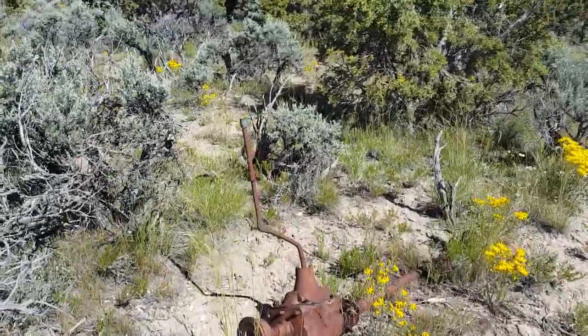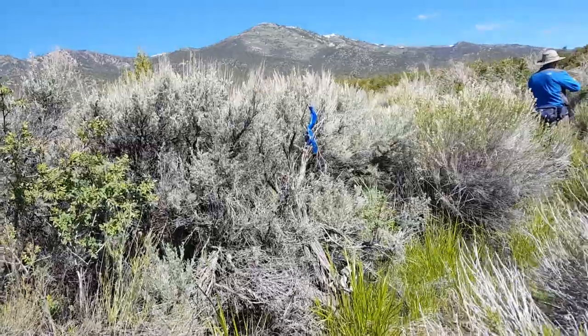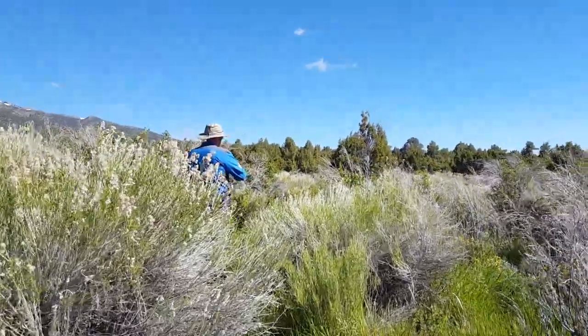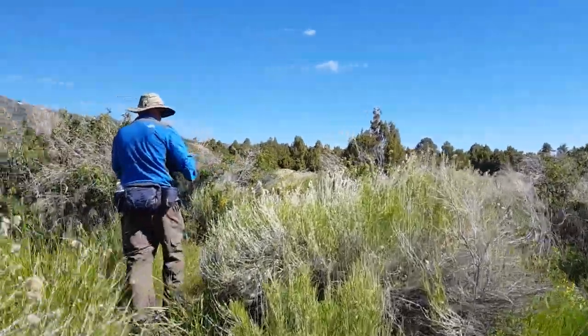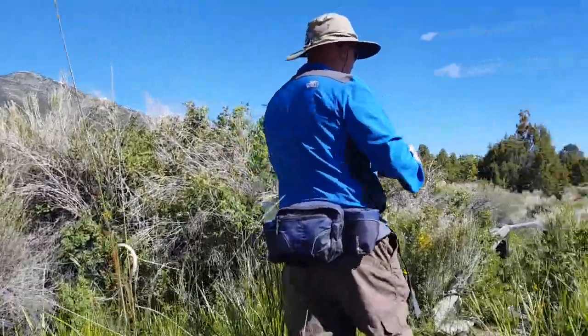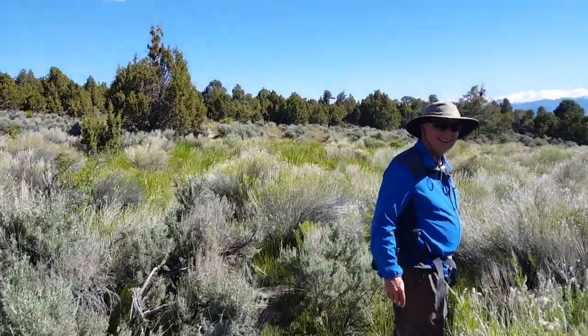Now what do you suppose this is? You never know what you'll come across. This is pretty tall in through here. Feels pretty springy.